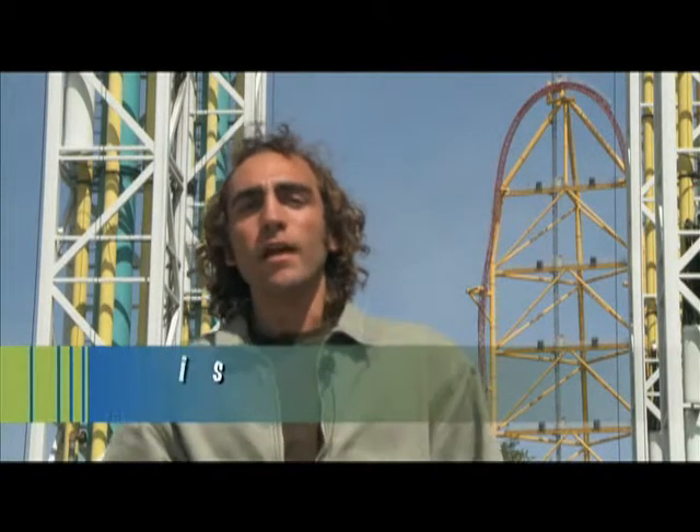Hi, I'm Jeff Briggs from NASA Glenn Research Center in Cleveland, Ohio, and I'm an aerospace engineer working on the spaceflight program for NASA. We're here at Cedar Point Amusement Park in Sandusky, Ohio for Math and Science Week.